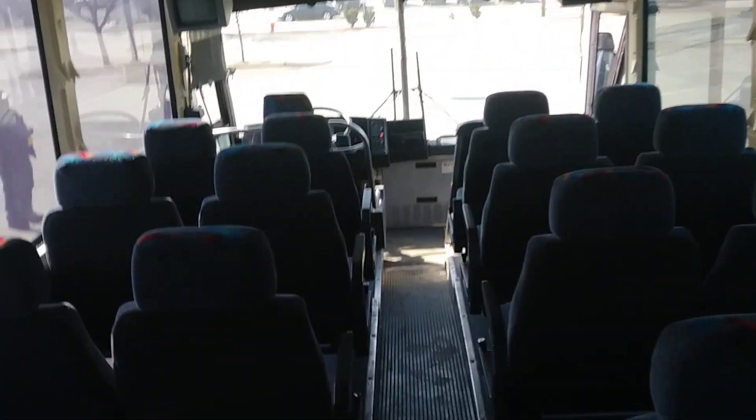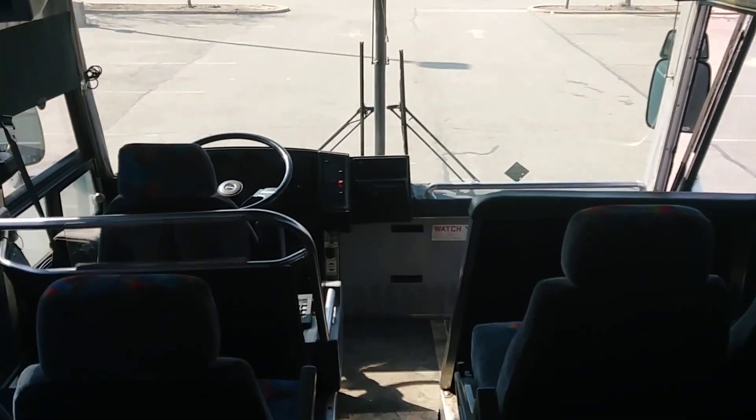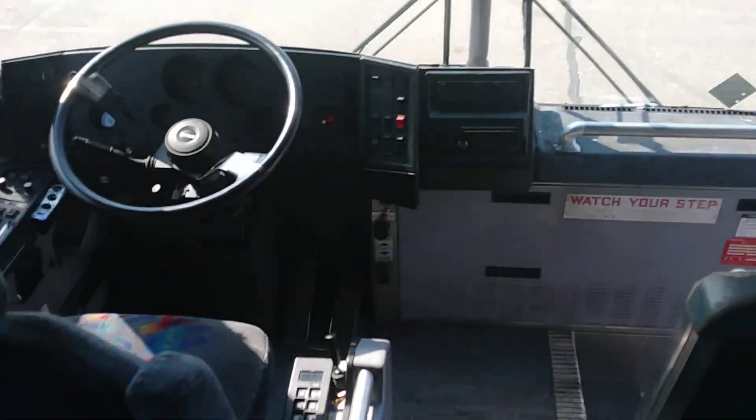This bus also features in the engine a Detroit Series 60, 12.7 liter, and of course automatic transmission.